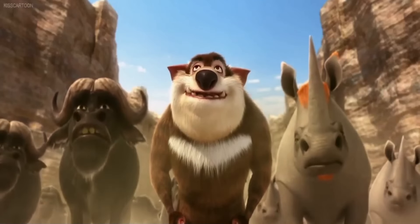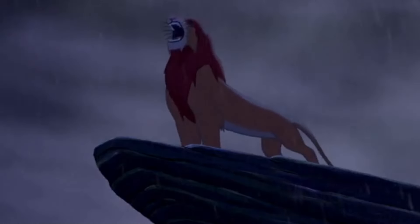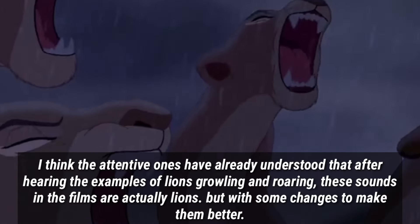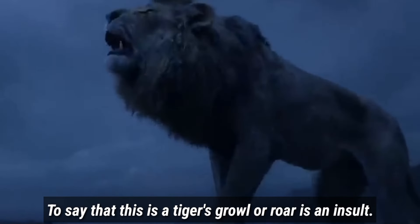Although some people try to say that the growls in the movies are from tigers, the video will show examples of lion roars and growls from movies to prove otherwise. Some people argue that the growls in The Lion King are tiger growls, however, as the evidence shows, the growls are actually lion growls.